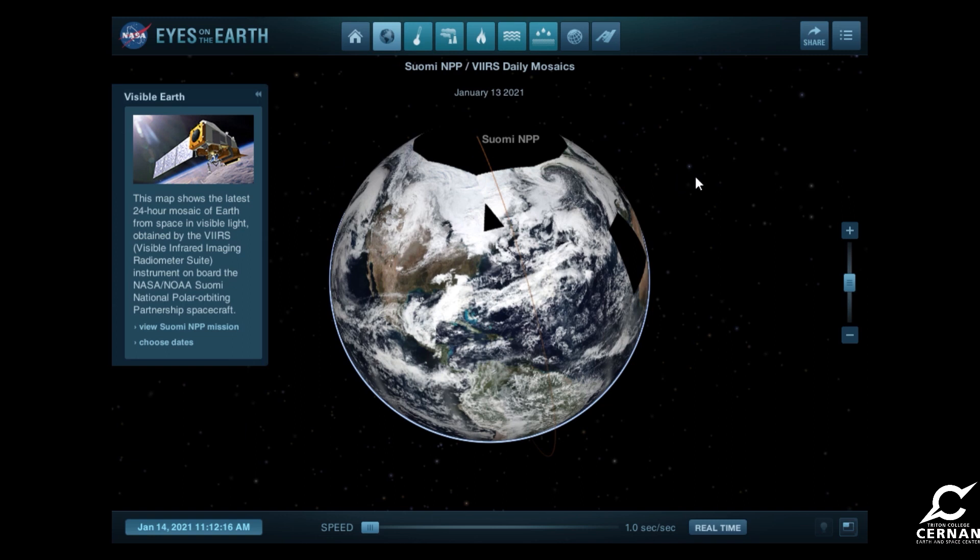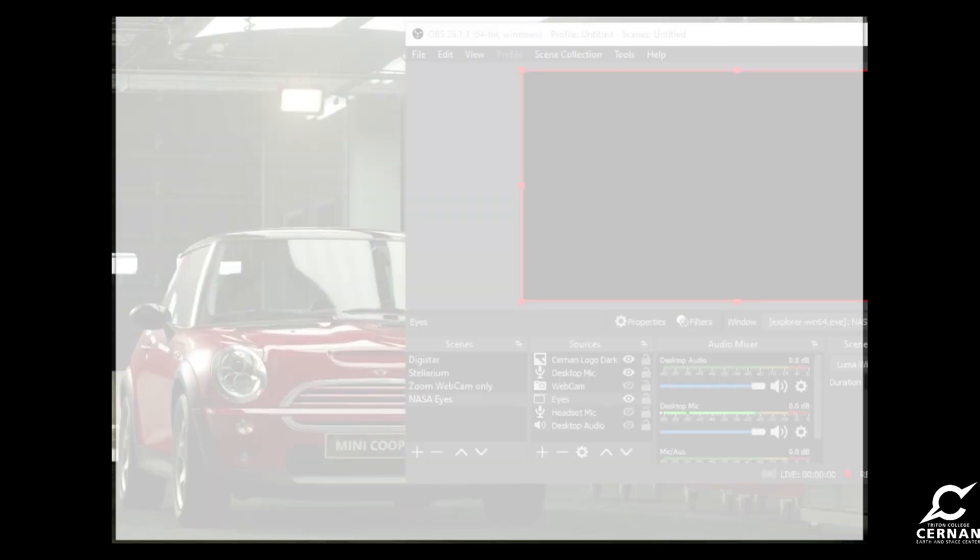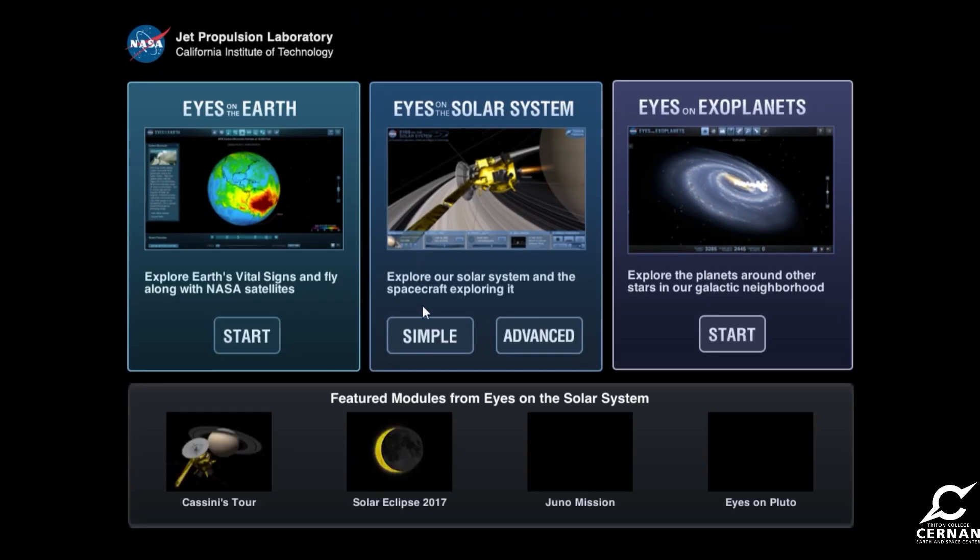What we're really looking for is some other stuff flying around in our solar system. We want to find the Mars rover and see where it's at on its journey. So we're going to go back to the main menu. Then we're going to go into the Eyes on the Solar System, and we're going to go into the advanced view.